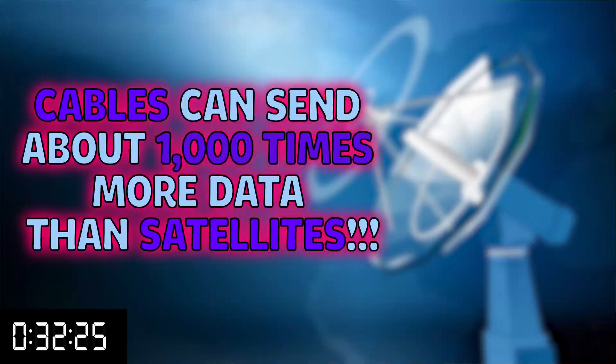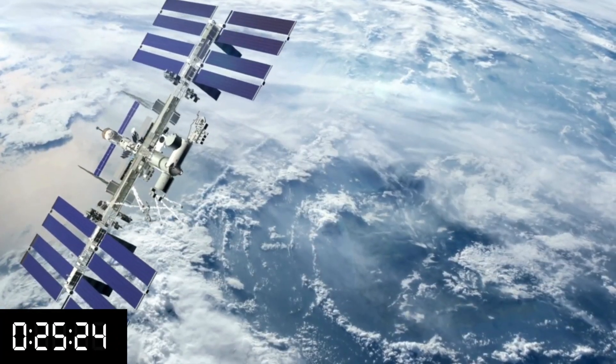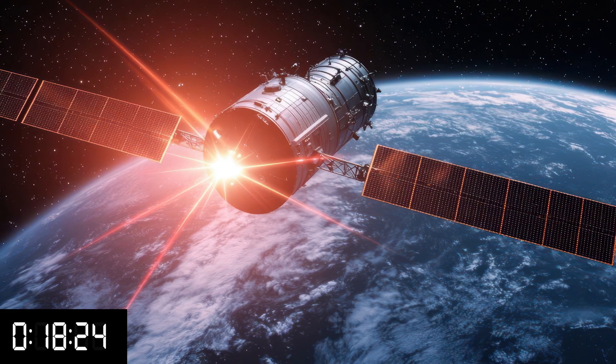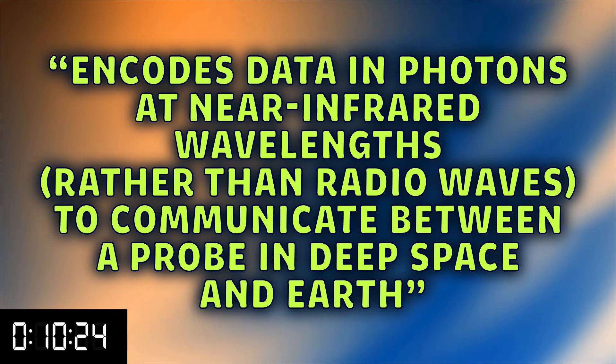Satellites' use in global telecommunications has always been limited due to the speed of data they can send. Cables can send about a thousand times more data than satellites. The reason is data has to travel to and from the satellite, there can be weather conditions, and it sometimes even has to hop between stations. One of the newer ways they are looking to increase satellite throughput is by using lasers as part of the satellite network. NASA says using lasers encodes data in photons at near-infrared wavelengths rather than radio waves to communicate between a probe and deep space and Earth. Put in English, instead of sending radio signals to satellites, they can send lasers — and because they are using near-infrared, it removes some of the previous obstacles like interference and precision.